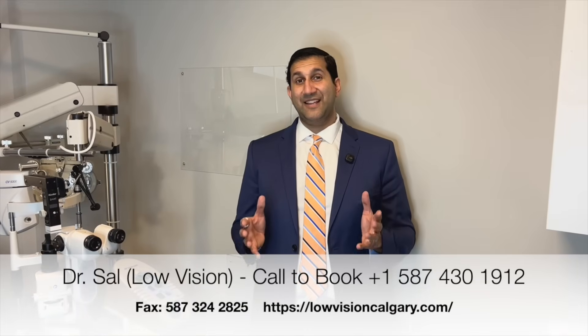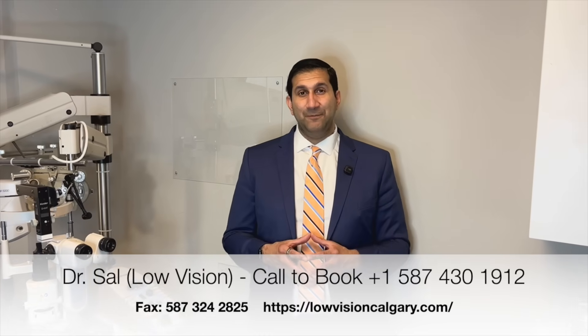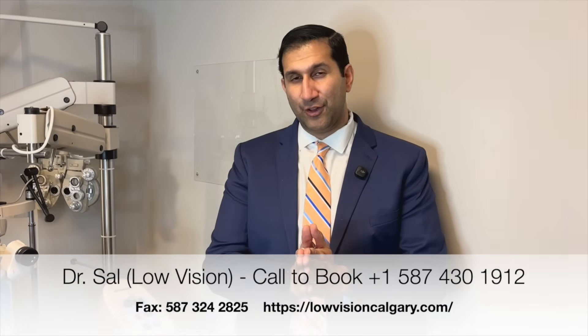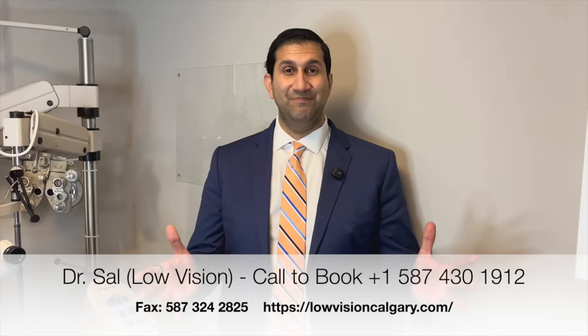My name is Dr. Sal Jivraj and I am a low vision and neuro-optometrist based in Calgary, Alberta. I'm excited to talk about low vision and options for patients who would like to see better for distance, intermediate, and reading. At our practice, we have advanced low vision options such as bioptics for distance and reading, side awareness glasses, and eScoop glasses which can be very beneficial for patients looking to drive. I'd be happy to see you at our locations in Calgary. Thank you and have a good day.